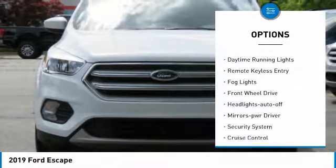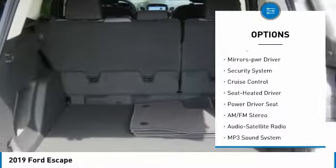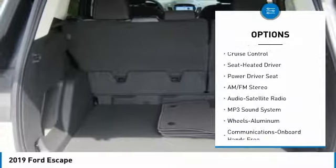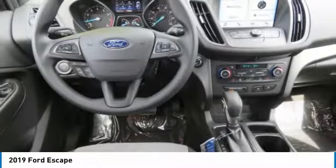Traction control, intermittent wipers, daytime running lights, remote keyless entry, fog lights, FWD, headlights auto-off, mirror memory, security system, cruise control.